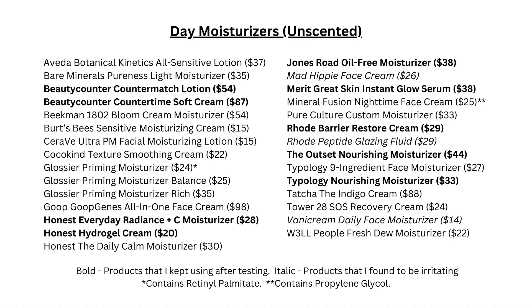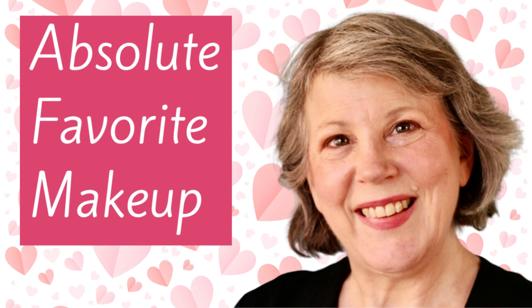For each category of skincare I have listed all of the products that I've tried, and I have marked the products that I have felt good about and that I will continue to use in bold, so you can get a good sense of what I am comparing the products to. If you're interested in this topic you may also want to watch my most recent video, which is my absolute favorite makeup products.